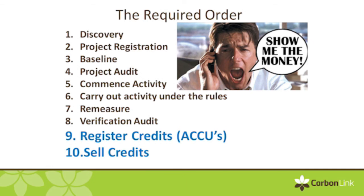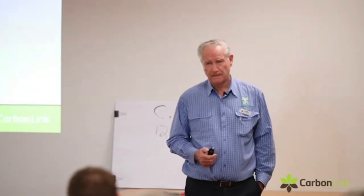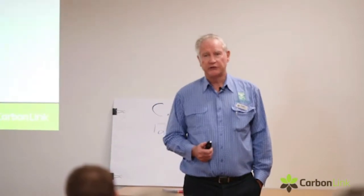So that's a process that takes a little while to happen. It's quite involved — there are lots of rules, a lot of paperwork — and basically we help you through a lot of that.